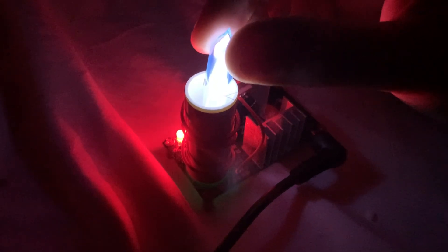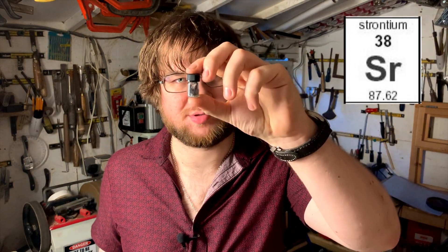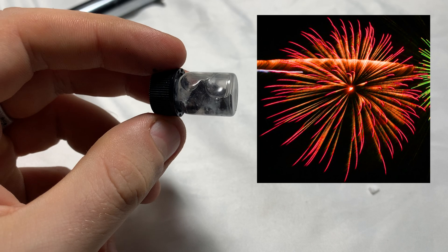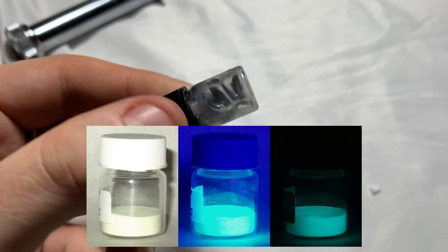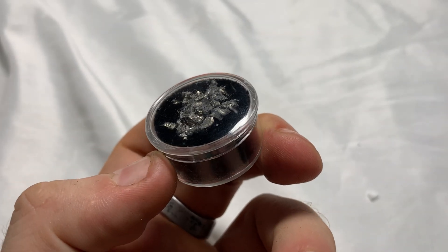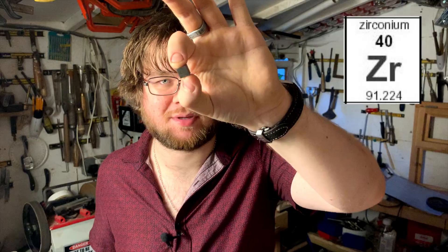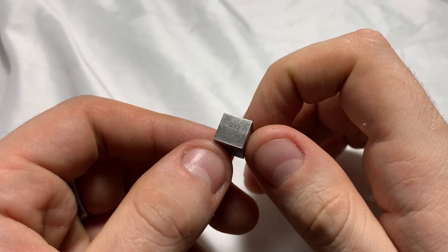Krypton is another noble gas with a cool glow and spectrum. Rubidium is a very reactive alkali metal sometimes used in vacuum tubes as a getter — it reacts with any gas particles still bouncing around inside a vacuum tube to create a really strong vacuum. Strontium produces a red colour in fireworks, and when combined with aluminium to create strontium aluminate, it creates a glow-in-the-dark pigment. Yttrium is used in the production of phosphors for old cathode ray tube TVs and computers.